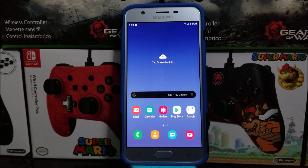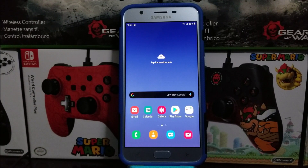Hi everyone, this is the Samsung Galaxy J7 Star from Metro by T-Mobile, and today we have a new software update available for the device.